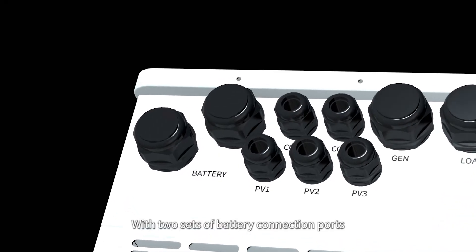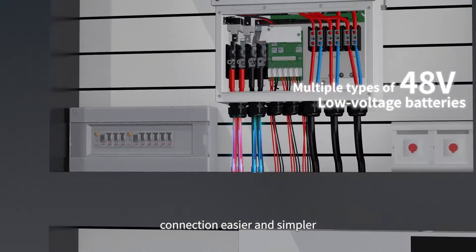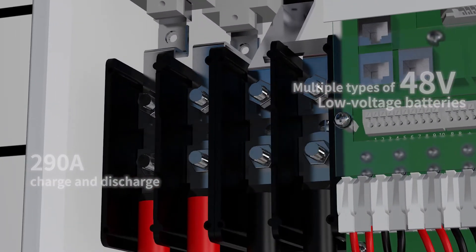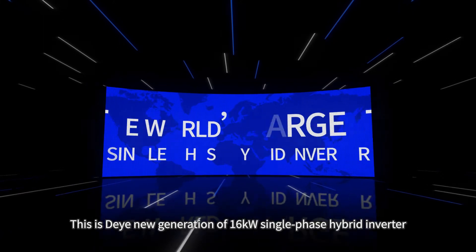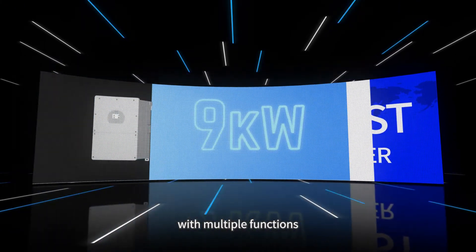With two sets of battery connection ports, making large capacity battery connections easier and simpler. This is the new generation of 16 kilowatt single-phase hybrid inverter with multiple functions.